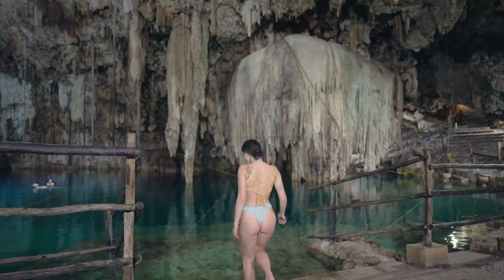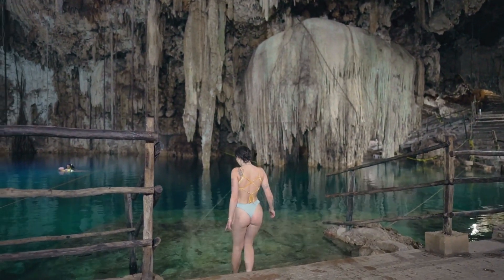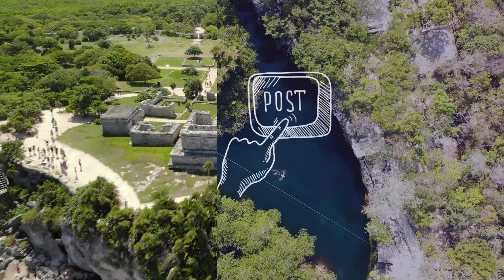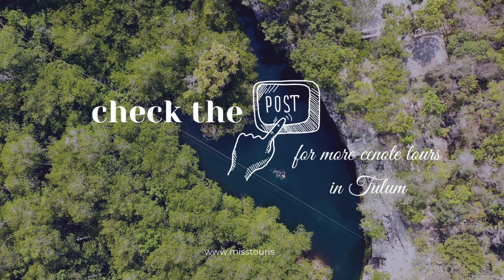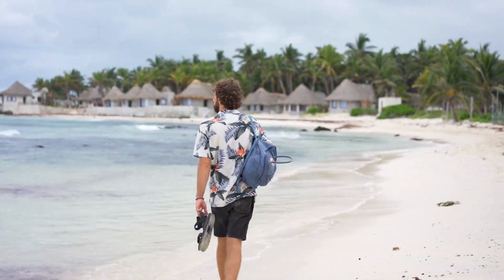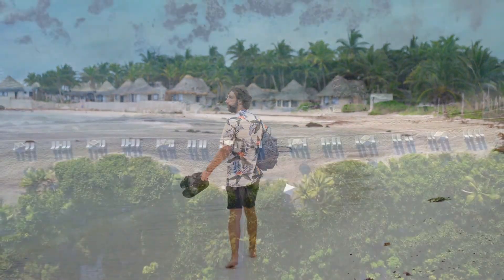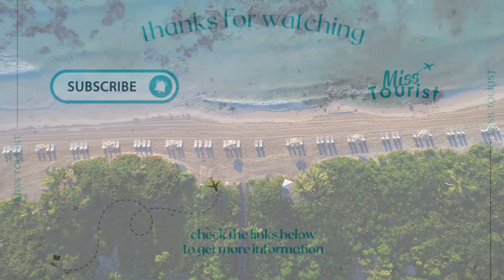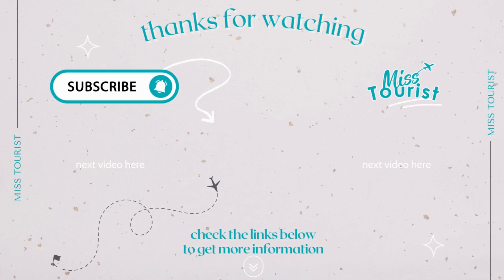Thank you for joining us on this incredible Tulum Cenote Tour adventure. If you're craving even more cenote exploration and travel inspiration, be sure to check out our blog post linked in the video description. There, you'll find a treasure trove of information on additional cenote tours and hidden gems in Tulum. Like, subscribe, and stay tuned for more exciting travel adventures coming your way.